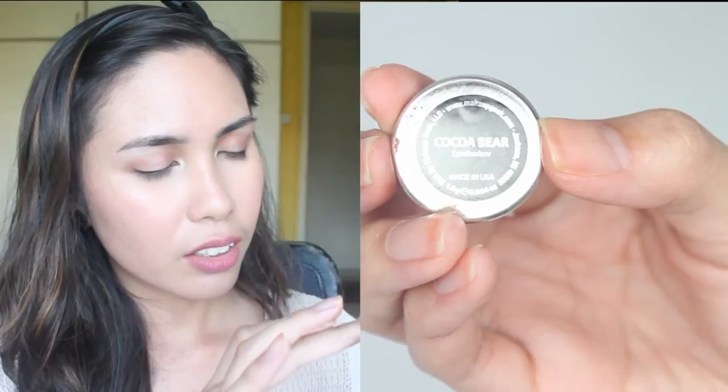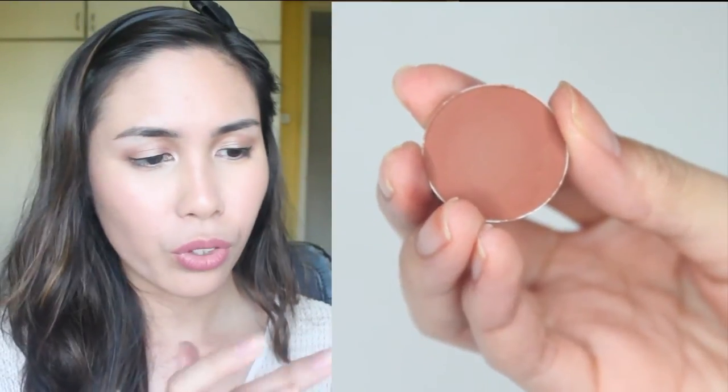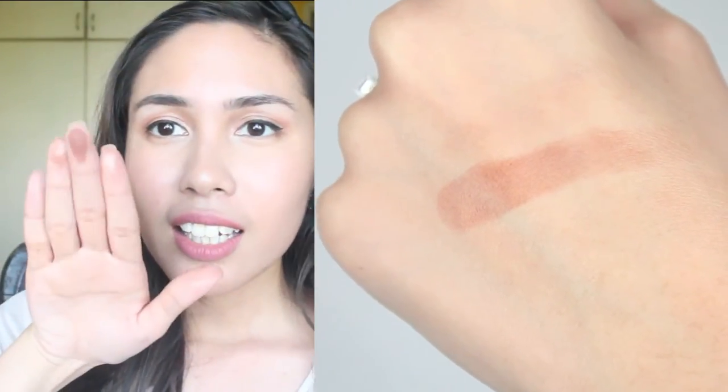Next is Coco Bear, which is something that a lot of people are talking about. It's a warm, reddish-brown colour. I'm so excited — it is so smooth. I like buttery eyeshadows, but you know sometimes the thing about buttery eyeshadows is that they can get quite a lot of fallout. This one is buttery but at the same time it's not so crumbly. I'm now gonna swatch it.